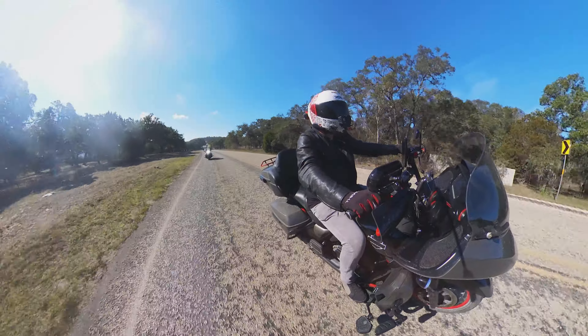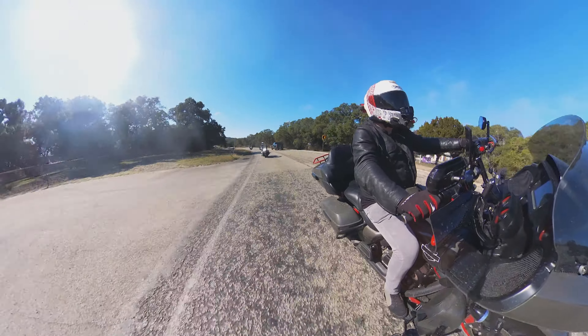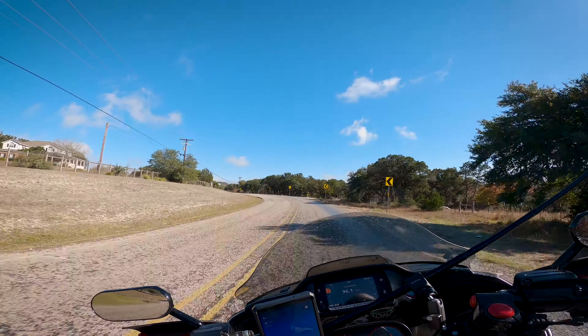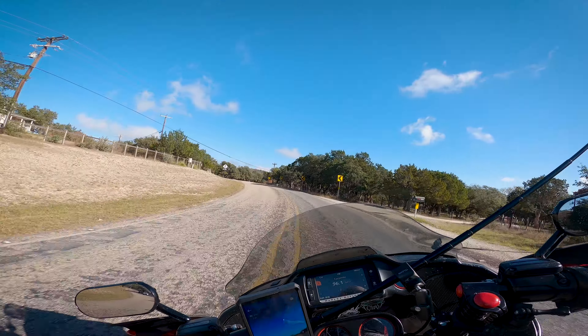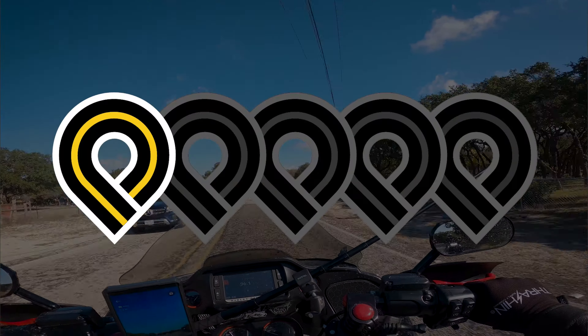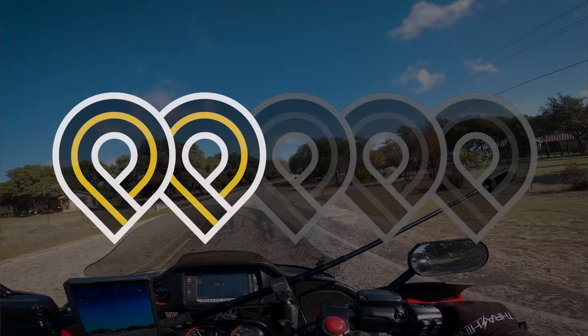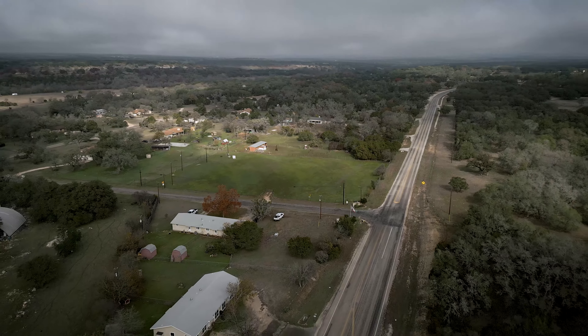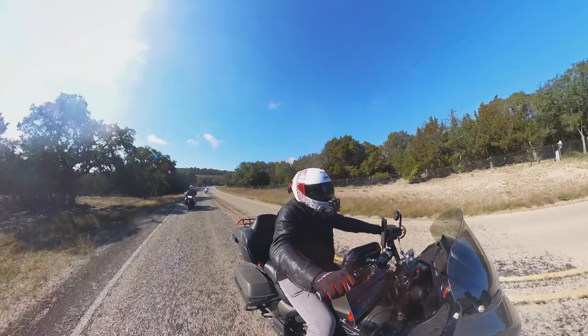Speed limits are in the 60 mile per hour range, but some turns on this route recommend you take them at 35 miles per hour. That, paired with the fact that the pavement is kind of mediocre and there are some sections where there's a non-existent shoulder, give this route a 2 out of 5 on our MD difficulty scale. I'm not saying this would not be a good route for a beginner — just that if you are a beginner or novice rider, maybe pay a little bit extra attention on this one.